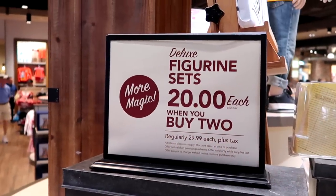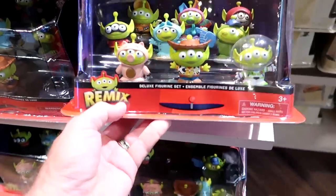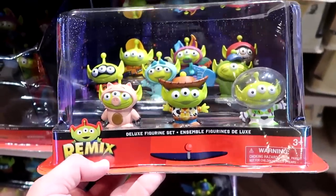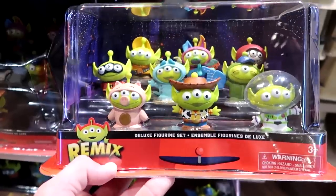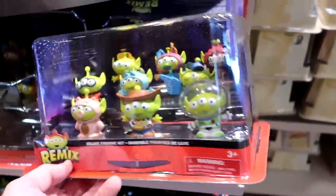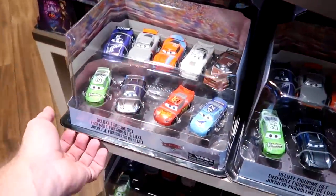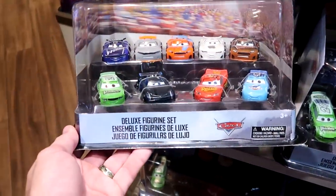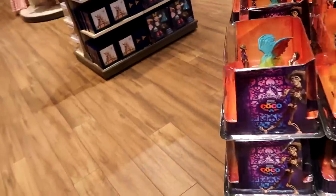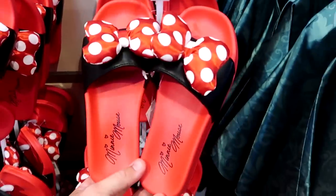There's a sale on deluxe figurine sets — $20 each when you buy two, normally $29.99. There's a fun space aliens remix set where the aliens are dressed up as Ham, Sully, Woody, and Coco characters. They also have a set of nine different Cars characters and a whole set from Coco.